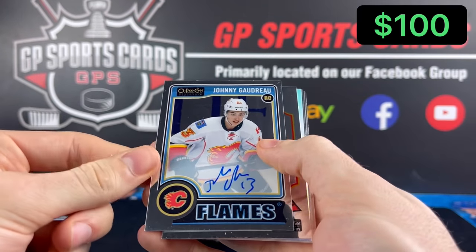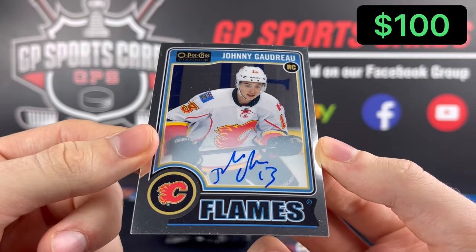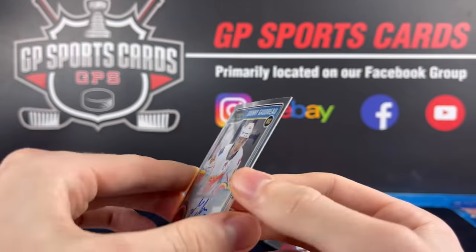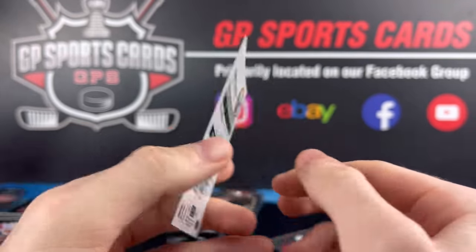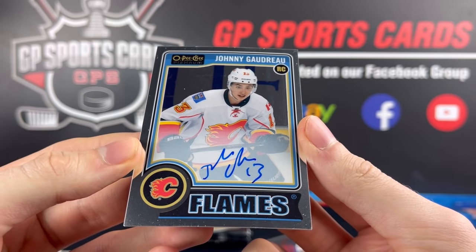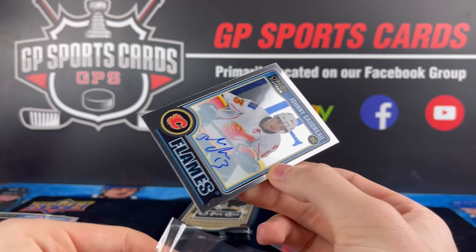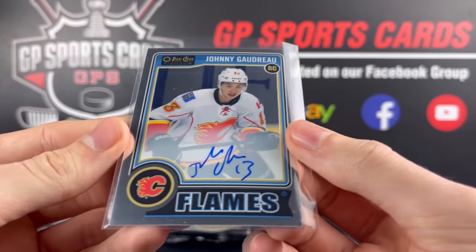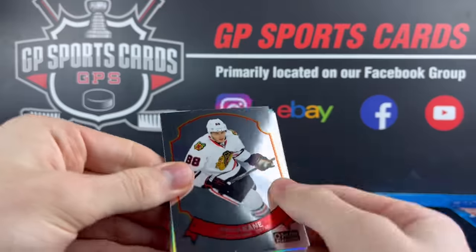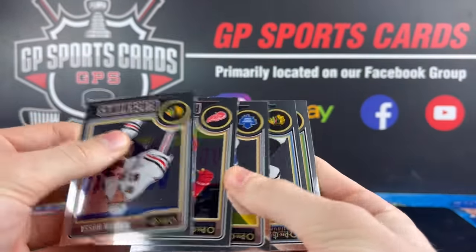And holy crap, what a box! I mentioned it at the start of the video — bringing back the memories — Johnny Gaudreau! Wow, that actually brings back so many memories. I'm super happy to pull that — we cannot give that one away. That is so awesome. Johnny Gaudreau — that was a case hit back in the day, so that's a huge card. Johnny Hockey, beautiful! We also got Patrick Kane, a Sproul rookie rainbow, and base.